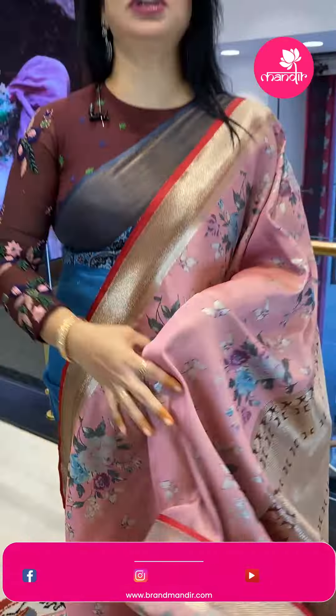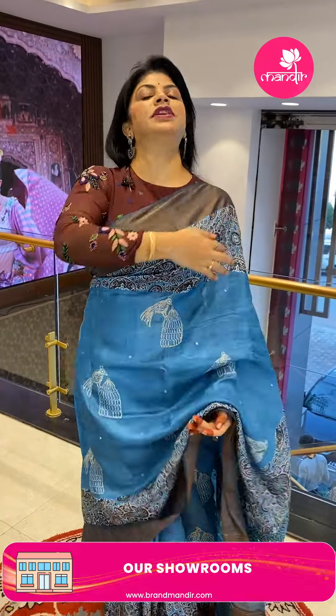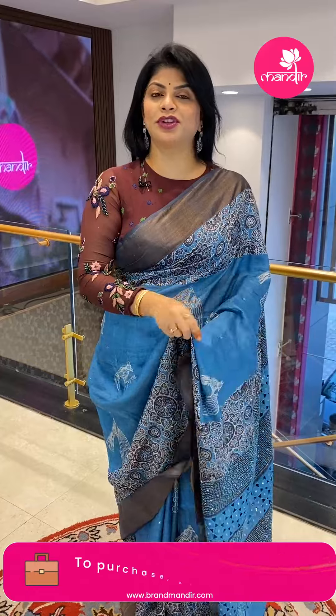Brand Mandir also provides video calling facility — just mention your convenient timings on our WhatsApp number and our customer executive will get back to you, showing you whatever sarees you ask for. You can pick your favorites and we ship globally. Within Hyderabad, we provide cash on delivery.